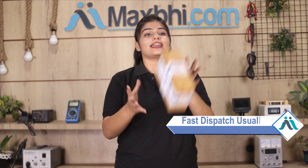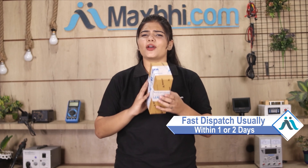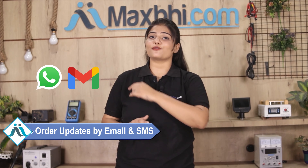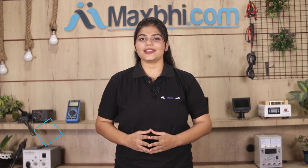Once your payment is done and your order is processed, it will be safely packed and dispatched within 1 or 2 days. Shipping is free, so you just have to pay for the product. All order updates and tracking details will be regularly sent to your email or phone so you can check your order status.